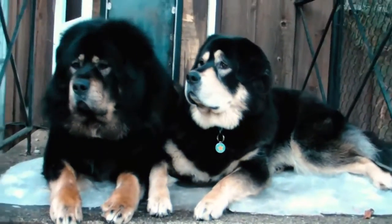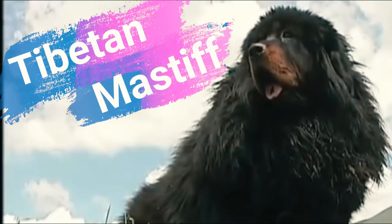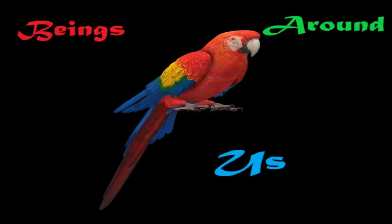Hey beings right there, come on guys let us go and check out some stuff about the Tibetan Mastiff dogs. Welcome to the Beings Around This channel, this is me Yeshwant Rajashekran right over here.